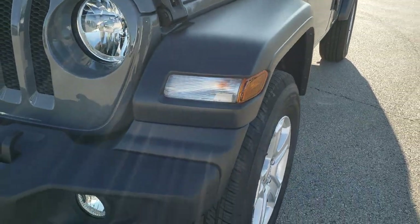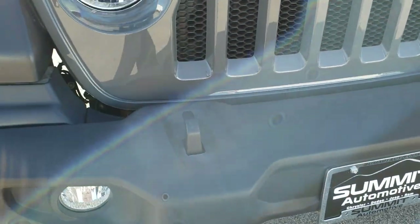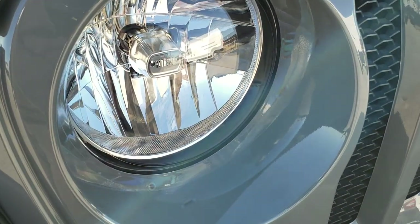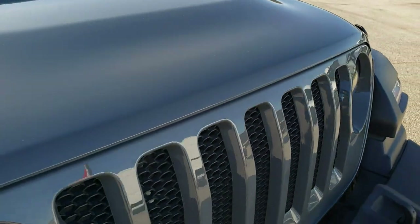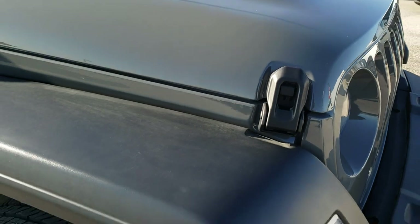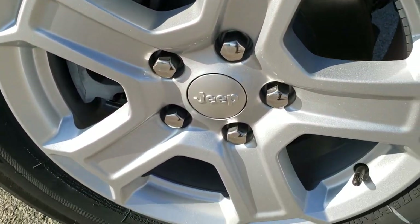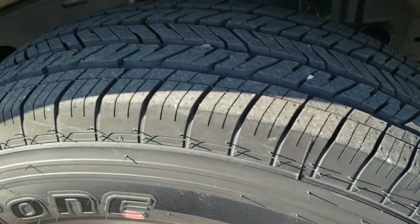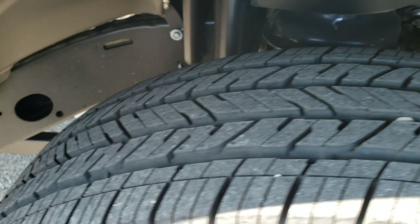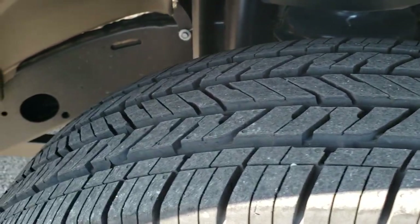You get the plastic fenders, the plastic front bumpers, factory fog lights, the little Jeep logo and the headlamps, and the 7-slotted grille. The 24S package gives you the silver painted alloy rims and Bridgestone Dueler 245/75R17 tires, which are more of a highway tread.